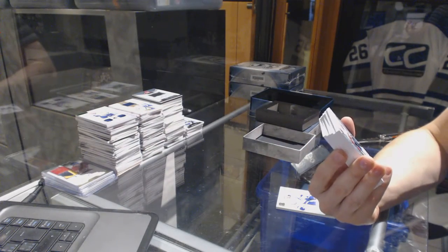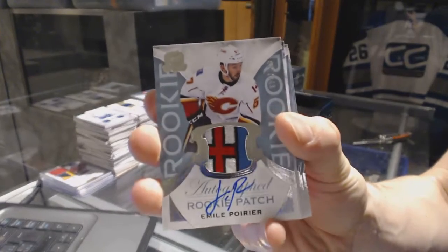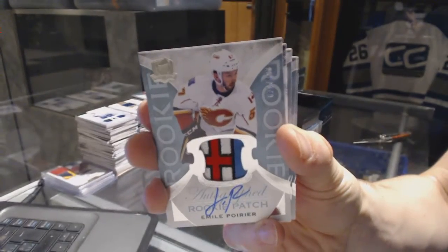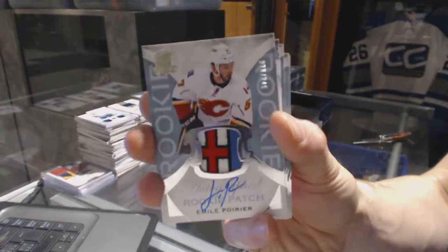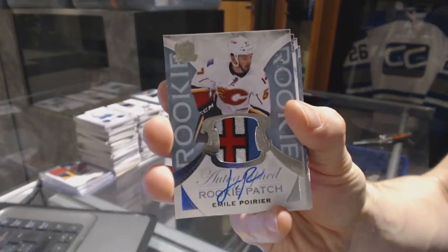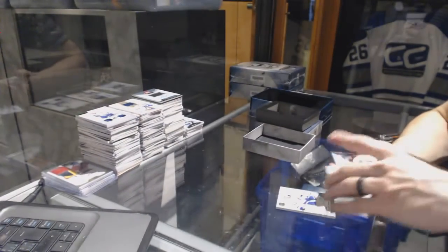We've got a rookie patch auto, number 28 of 249 for the Calgary Flames, Emile Poirier. Tough time beating that swatch. I love those Alberta flags.